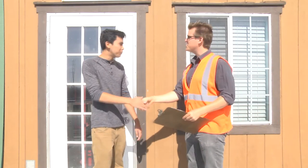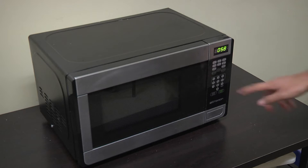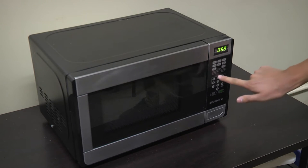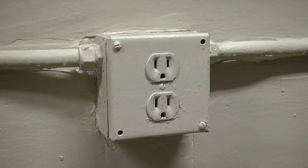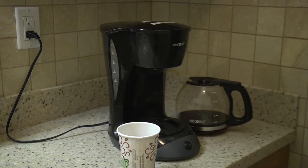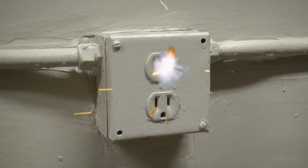Contact a certified electrician if you experience frequent problems with blowing fuses or tripping circuit breakers, have a tingling feeling when you touch an electrical appliance, notice discolored or warm outlets, notice a burning or rubbery smell coming from an appliance, or experience flickering or dimming lights.